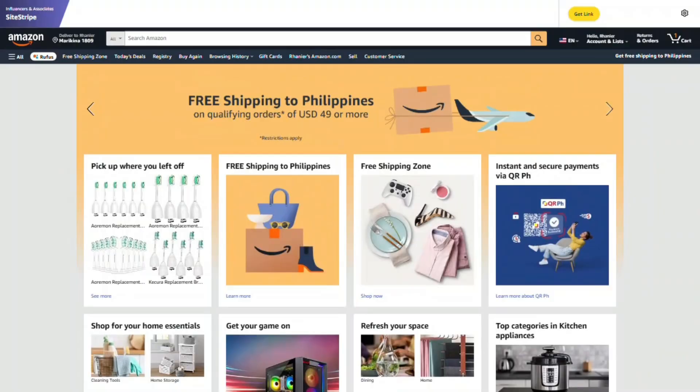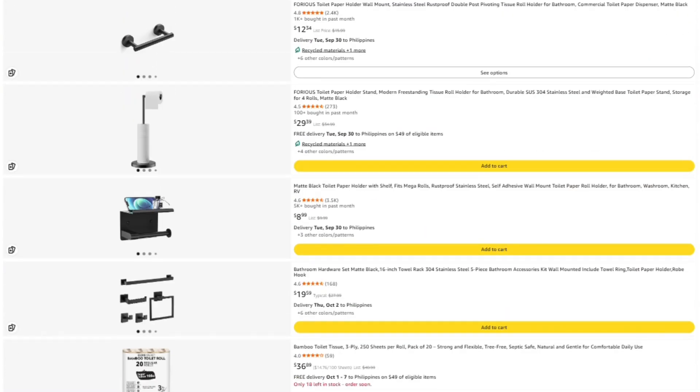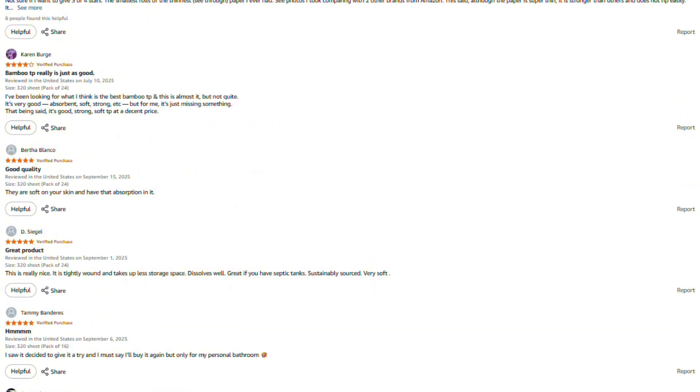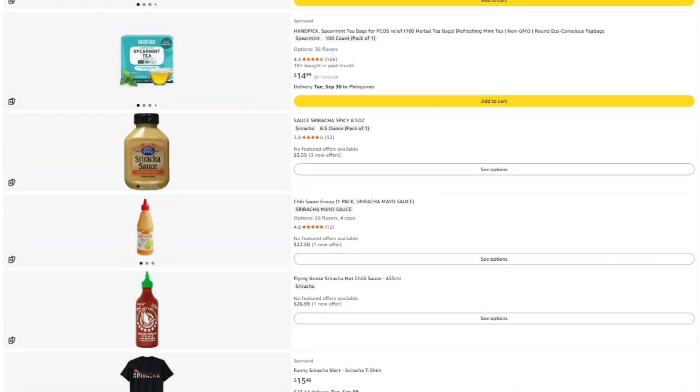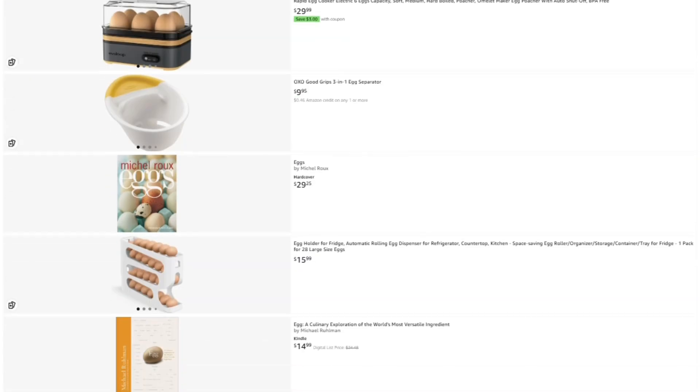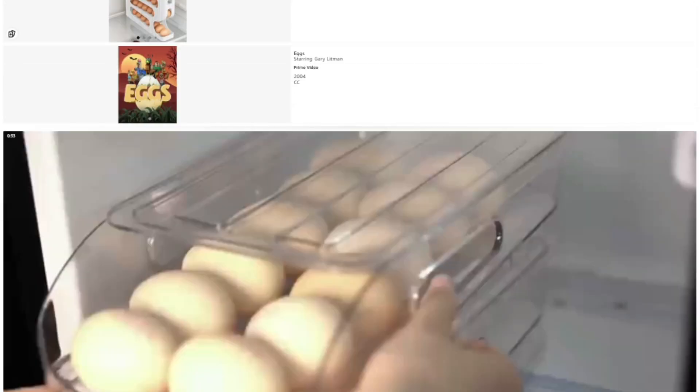Hey, Mark here. I spend a lot of time investigating these products, and honestly, I'd rather not fill this channel with sponsored content from companies whose products I might end up roasting next week — that would be awkward. If this review helped you out, saved you from wasting money, or helped you find something actually worth buying, here are a few ways you can support what we're doing. I've put the link to this specific product in the description — if you want to check the current price or read more reviews, click through there. If you buy through my link, they toss me a few pennies without charging you extra.